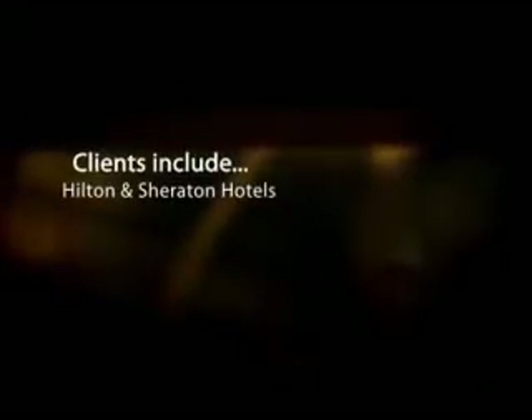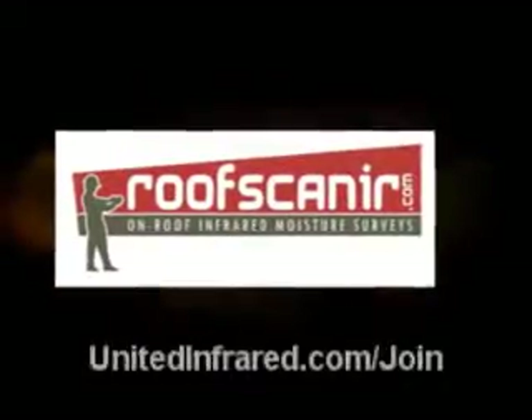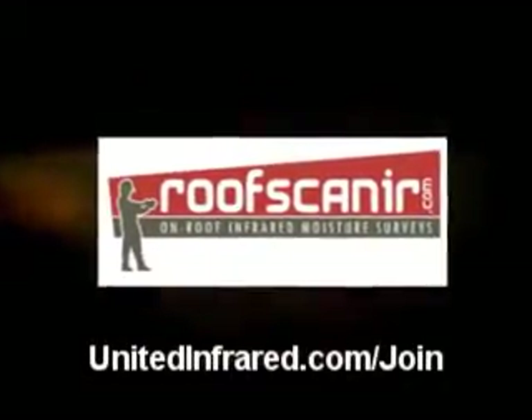If you're interested in any of our training modules, go to unitedinfrared.com/join. You'll have the opportunity to click on any of our training modules, whether it be roofing, horses, or energy on the house. We have a lot of new opportunities coming up through 2010, so stay tuned. You can join our mailing list from unitedinfrared.com/join — click the link at the bottom. Follow us on Twitter, YouTube, and Facebook as well. We hope to hear from you soon.